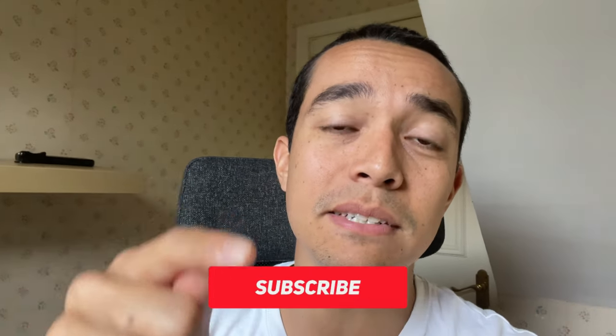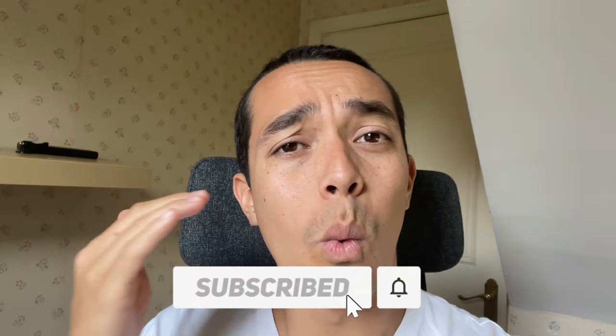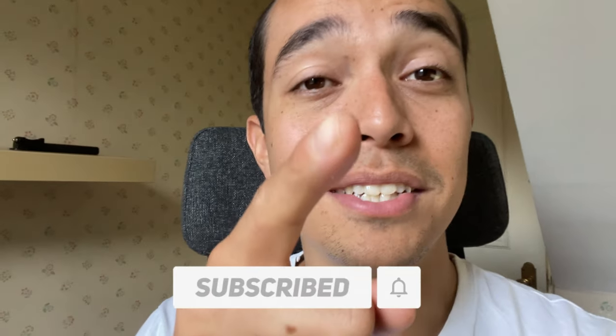Deal Hunters, thank you very much for watching. Please give this video a thumbs up and comment below which is your favourite deal. If you're new here, please subscribe — it really helps. Let me know which shop I should go to next. Deal Hunters, I'll see you in the next one.